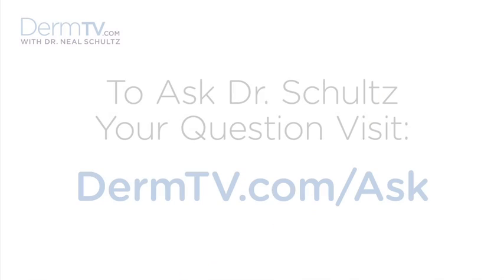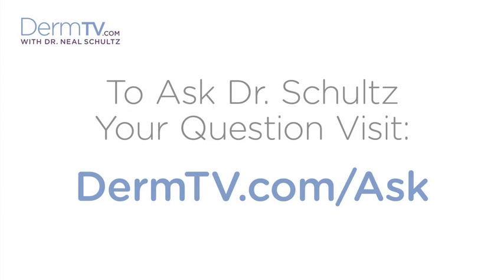Hello, I'm Dr. Neal Schultz and welcome to DermTV. Warts are very common growths caused by a virus. As a matter of fact, they're so common that the technical word for wart in medical terminology is verruca vulgaris. Translated from Latin, that means common warts.